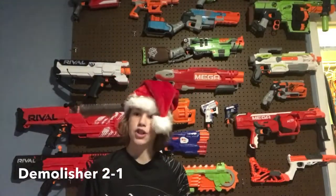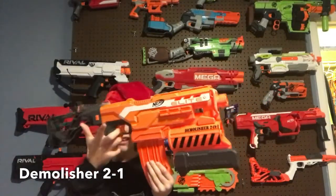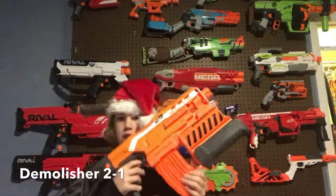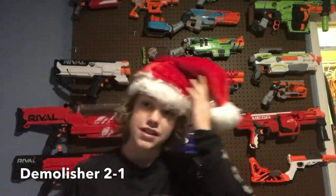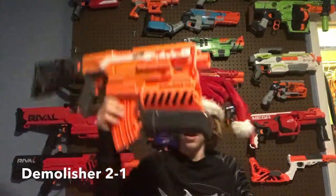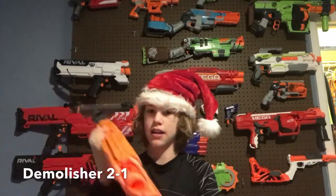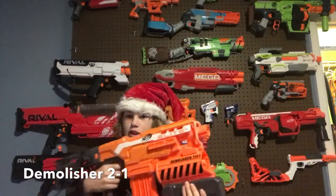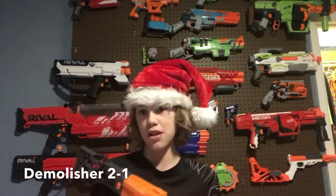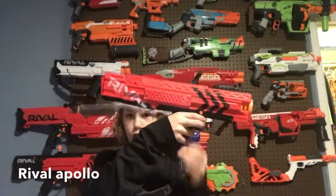Number five is the Demolisher 2-in-1. This shoots missiles and Elite darts, which is pretty cool. It's battery powered, uses four double-A batteries, so I'd recommend including those with the gift. It comes with a 10-round mag and it's semi-automatic, so you just go like that — though it can jam a bit.